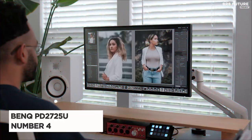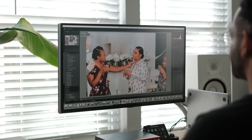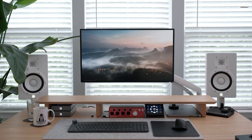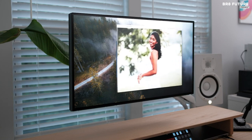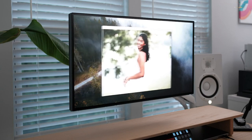Meet the remarkable BenQ PD2725U, a top-notch 4K monitor that grabs the number 4 spot on our list. With this exceptional display, you have the luxury of choosing between two size options: 27 inches or 32 inches. Not only does it deliver stunning visuals, but its sleek design boasts thin bezels and an adjustable stand, ensuring a delightful viewing experience.